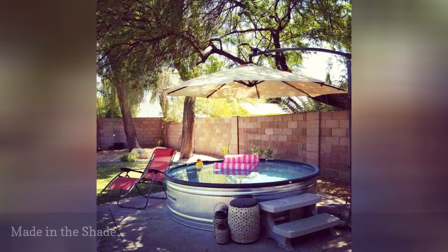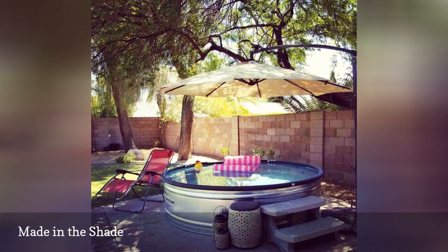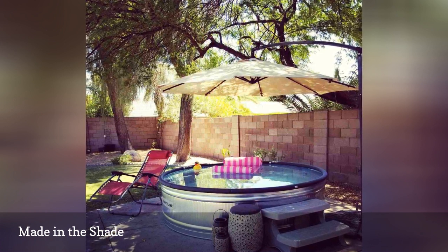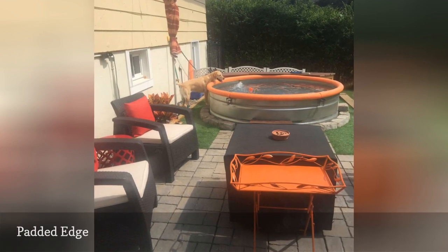Deborah Adams is a real estate agent in Phoenix with an eye for design. She dressed up her own backyard stock tank with a ceramic stool and lanterns, float, poolside chair, offset umbrella, and some portable spa steps. That orange padded rim is made from pool noodles, which picks up the orange table and striped umbrella.